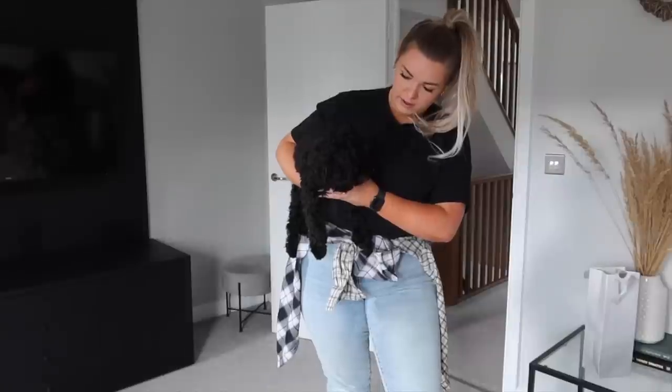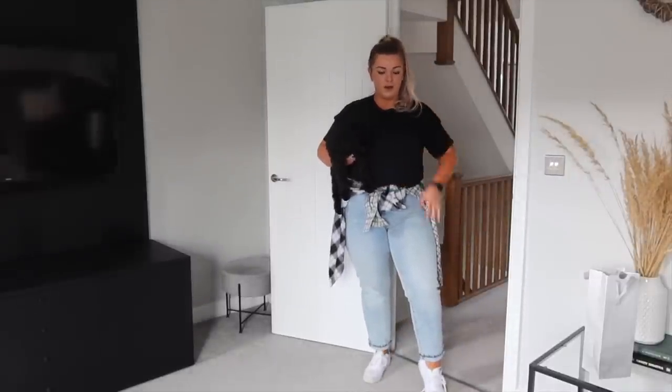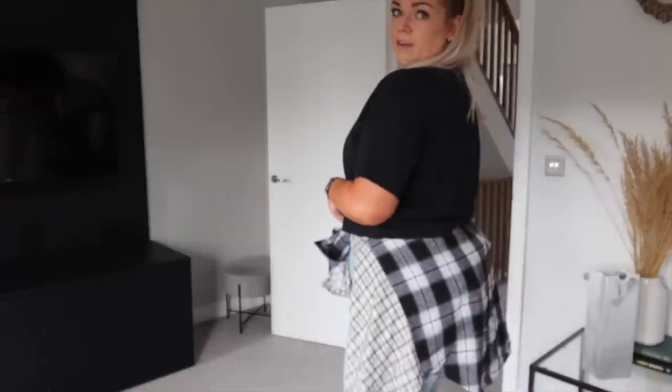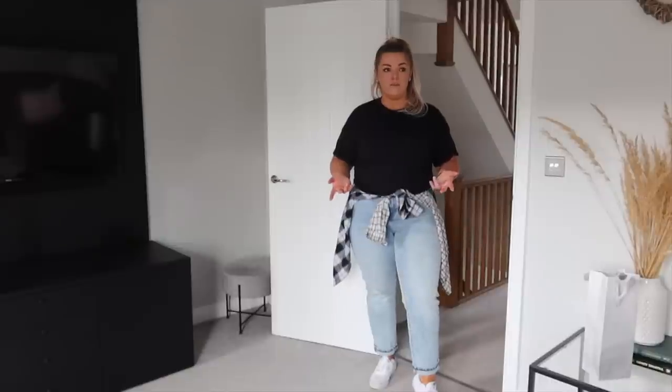Outfit number four - another super comfortable one. I have on a slim-leg mom jean look, a nice comfy crop tee, some Nike SBs, and I've just wrapped a shirt around. The last few outfits were very Amazon-heavy; this one is very Asda-heavy. This cropped tee from Asda is a nice big boxy one - a really good length to tuck in. Some people don't like wearing crops but this isn't a crop-crop, it's a really good waist-length crop. It was a two-pack for about six quid - really affordable and good quality.